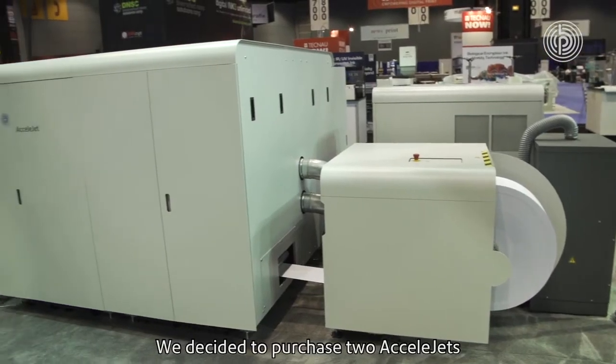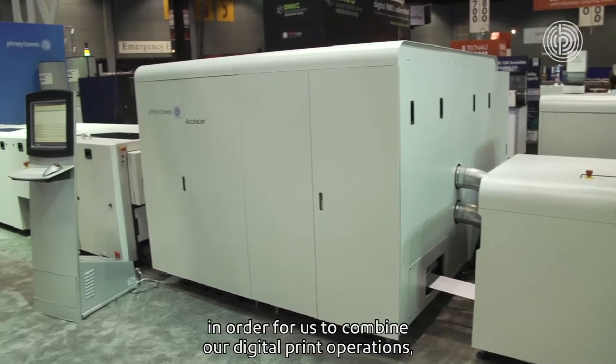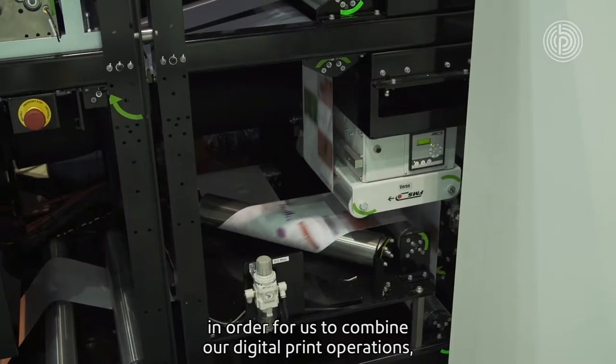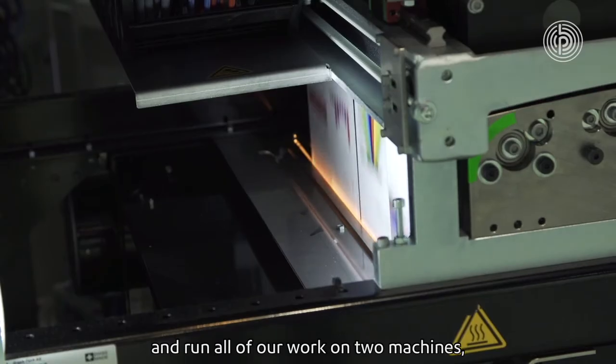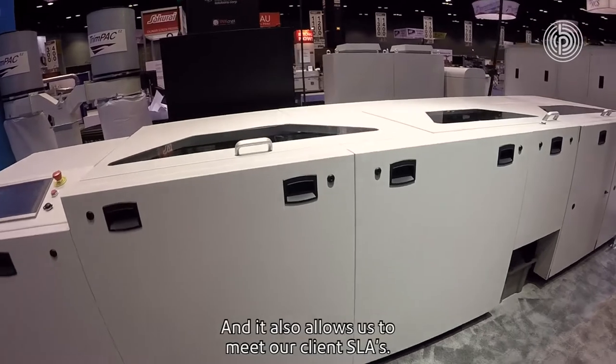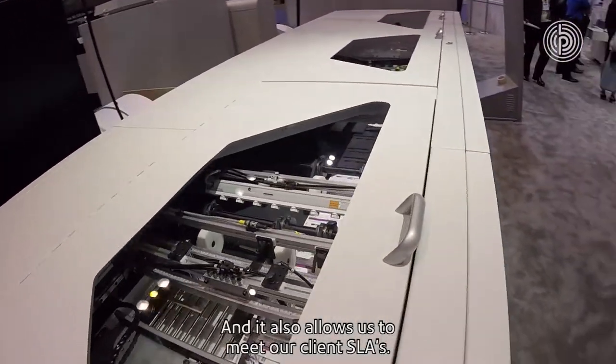Within the last year we've seen a need with our clients to print more full-color documents. We decided to purchase two SLJets in order for us to combine our digital print operations, reduce the amount of printers and run all of our work on two machines rather than seven, and it also allows us to meet our client SLAs.